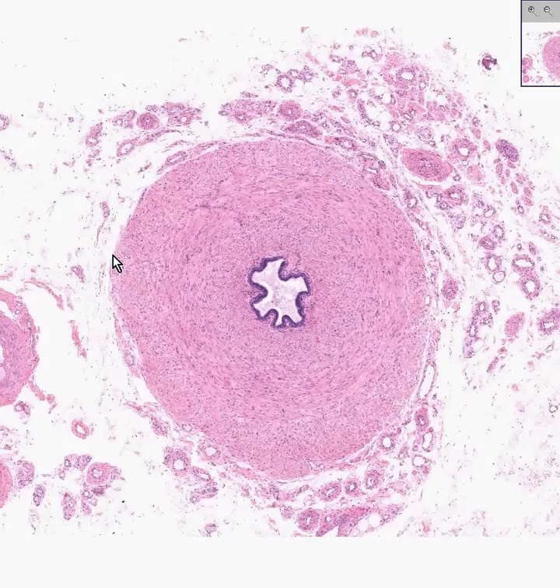The sperm has come a long way in its development from its birth in the seminiferous tubule, through its short stay in the straight tubules, traveling through the rete testis or mediastinum testis, and then making its way to the epididymis via the ductuli efferentes.